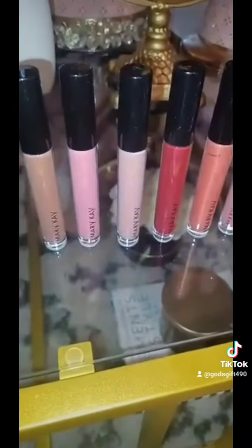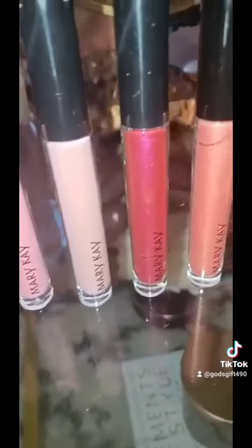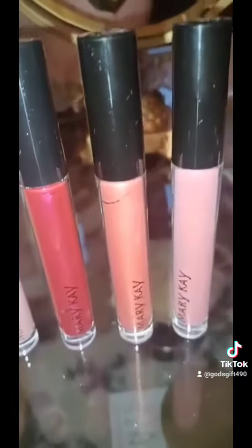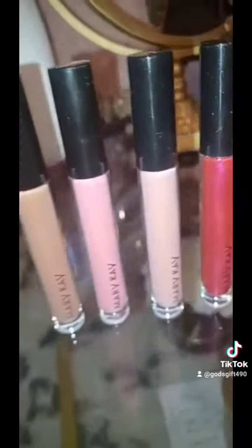These are some of the lip glosses — I took a few of them out of the box so that you could see the difference in the colors. I still have more colors but I don't want to get them mixed up, but these are beautiful.